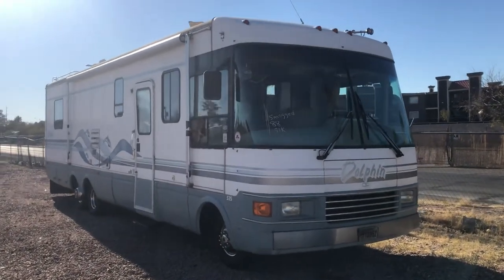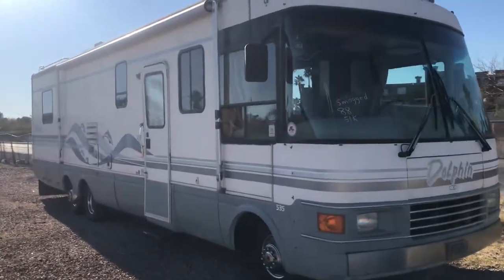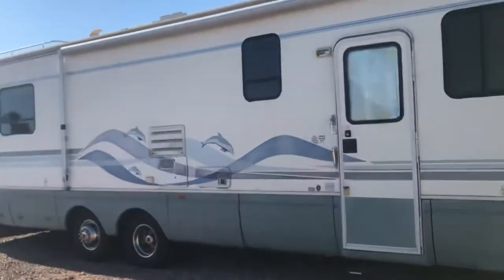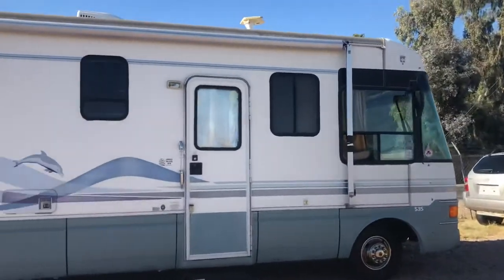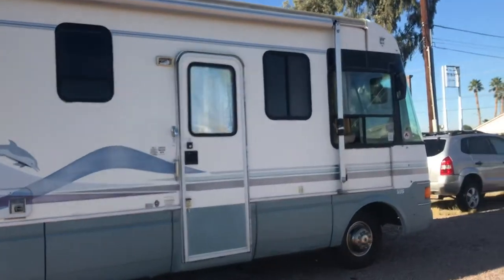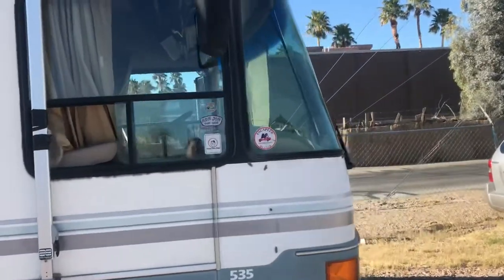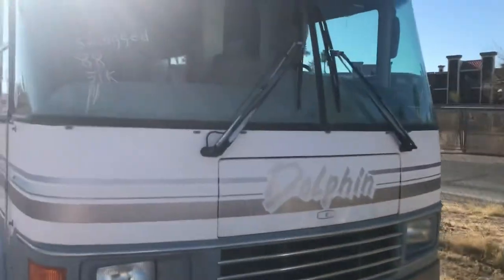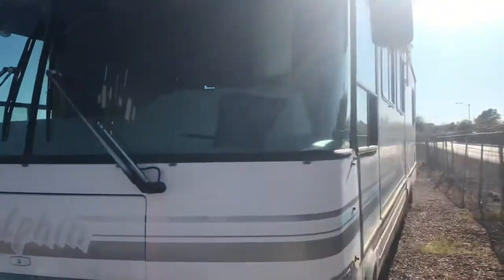Up for auction we have a 1996 Dolphin 34-foot motorhome. We're going to do a quick walk around to show the overall condition. This is a very nice big RV with plenty of space. It was a donation to the Paralyzed Veterans of America. As shown in the description, the gas tank had been cleaned out, gas replaced, fuel pump started up, and it now has a fresh smog certificate.